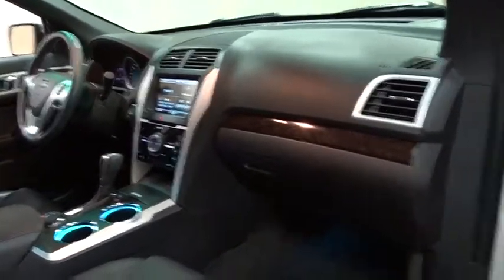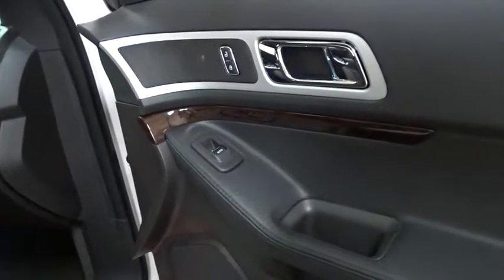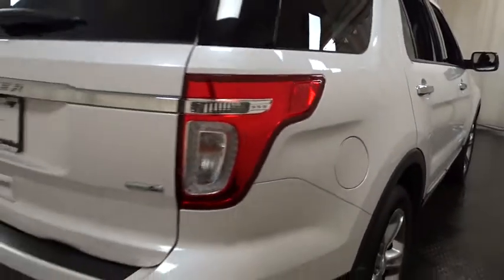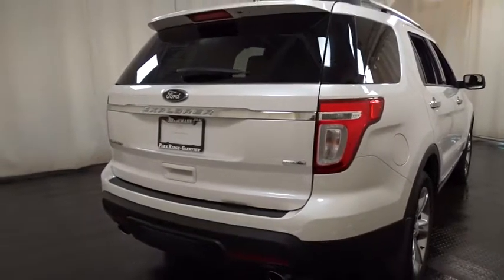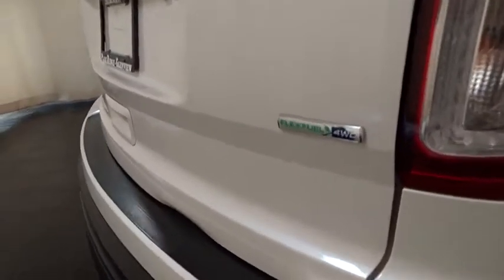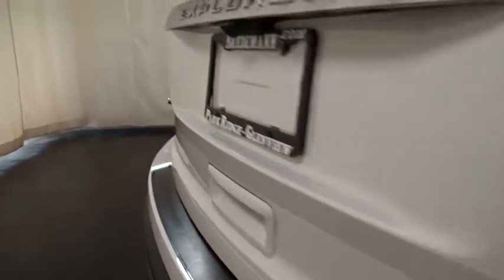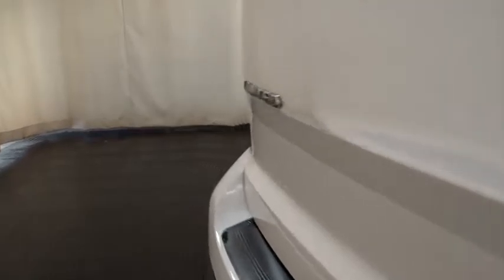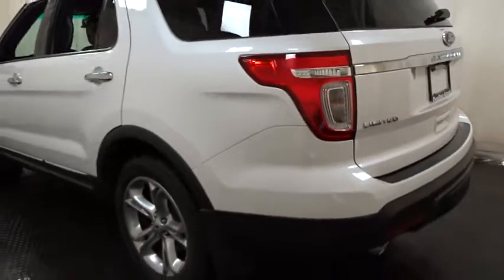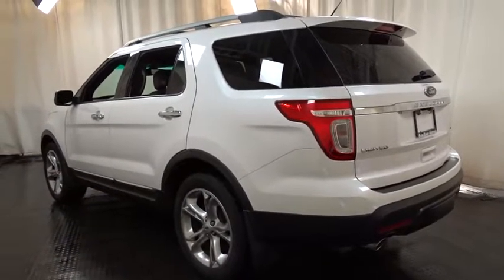Come see the car for yourself. The Ford Explorer.